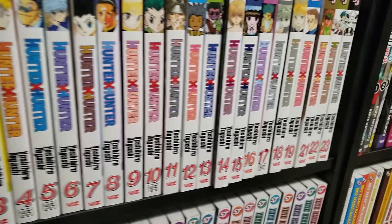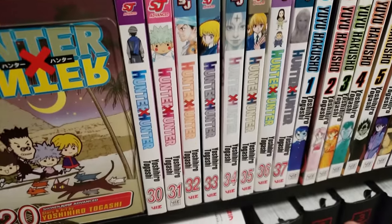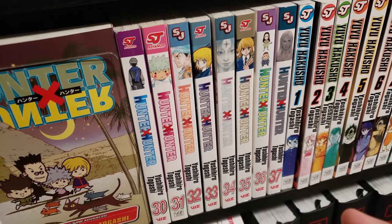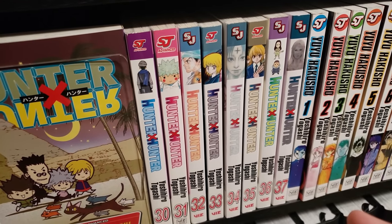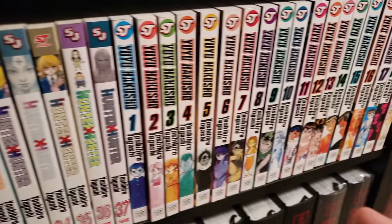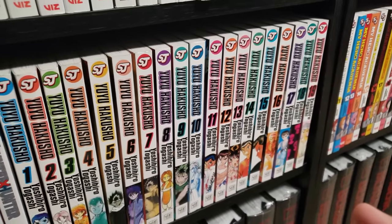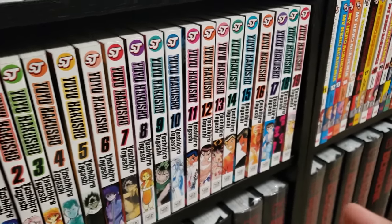Next up here is Hunter x Hunter, volumes 1 all the way to 37, up to date. Hopefully Togashi-sensei is able to finish this series — I'm really, really hoping that he does. I know his health isn't the greatest. Also from Togashi-sensei, Yu Yu Hakusho, volumes 1 to 19, complete — glad to have picked this up during the reprint time.